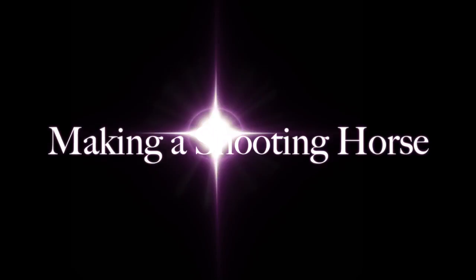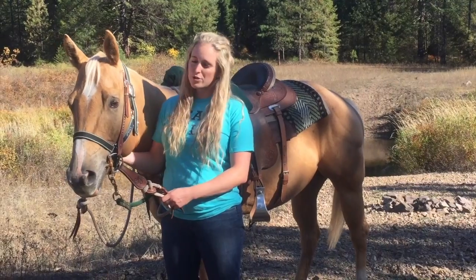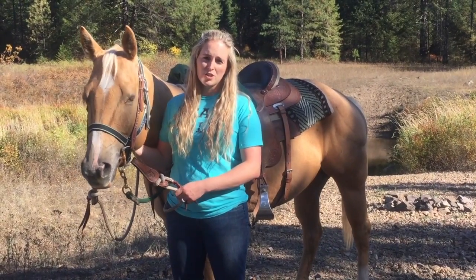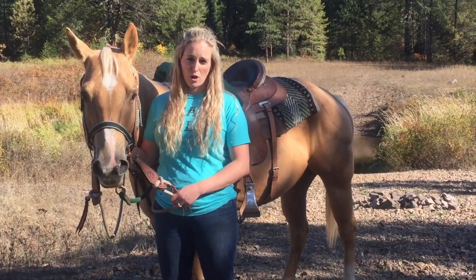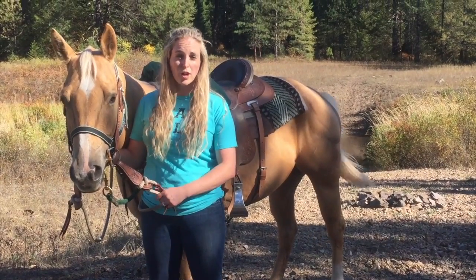Hi, I'm Courtney Johnson from ManagedShooter.com, and thanks for joining us on this episode of Making a Shooting Horse. Some of you might know, this is Stella. I purchased her about five months ago, and she is my up-and-coming shooting horse project, in addition to a second horse to have around the ranch for some trail riding.